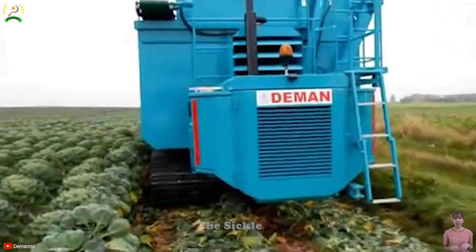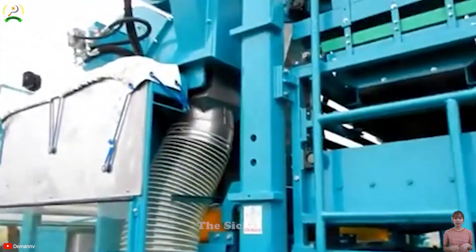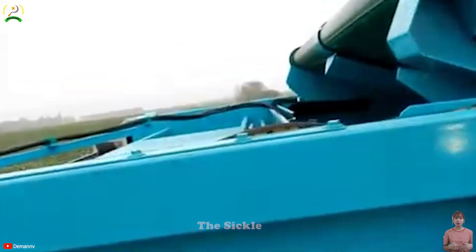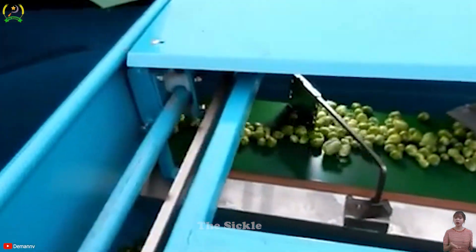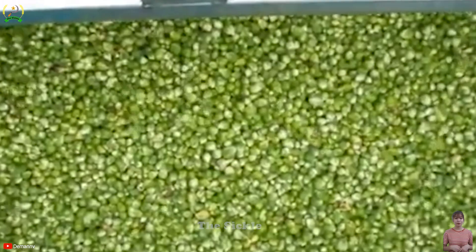As the machine moves along the rows of sprouts, the harvesting heads engage with the stalks, cutting and gently detaching the sprouts from the stalk. The harvester efficiently conveys the harvested sprouts to a collection system for further processing or packaging. By automating this process, it reduces the need for manual labor, saving time and resources while enhancing efficiency, productivity, and sprout quality.